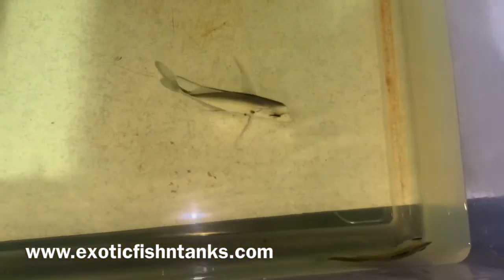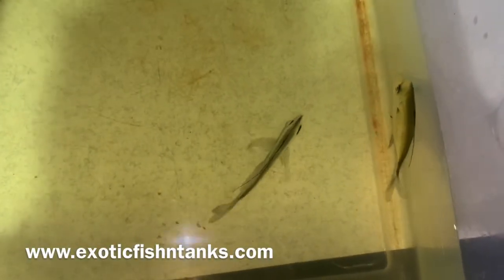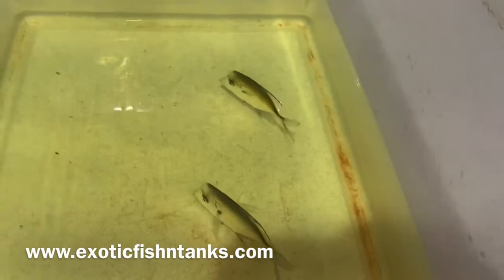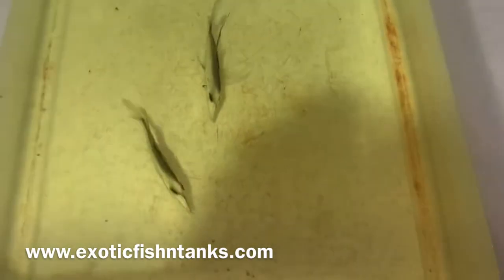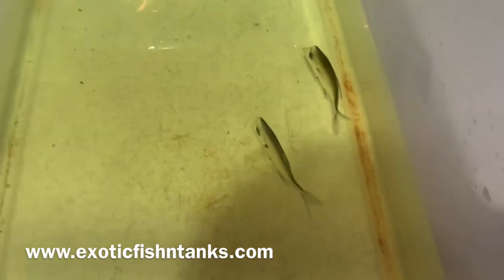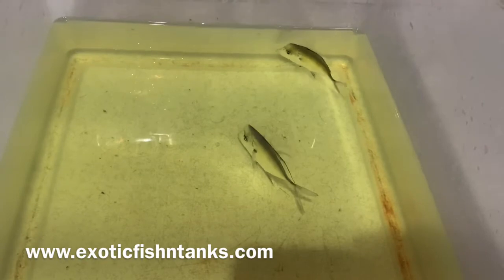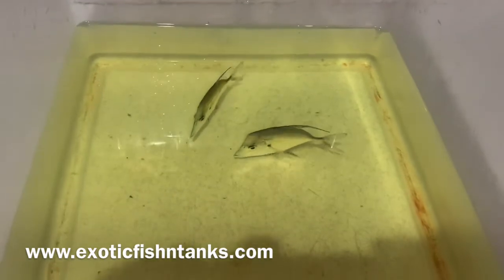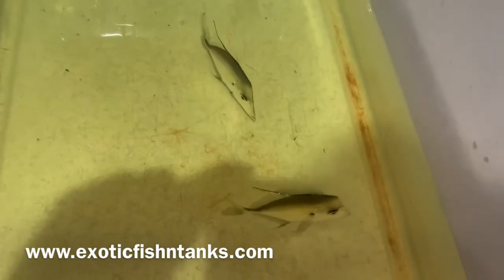I hold onto every fish for a week to guarantee they're eating, or I'll replace the fish. I ship FedEx and also Southwest Airlines with live arrival guaranteed. You must accept the fish and confirm with me within an hour of delivery that the fish arrived alive — if you don't contact me within an hour, it voids the guarantee. But 98% of all fish arrive alive.